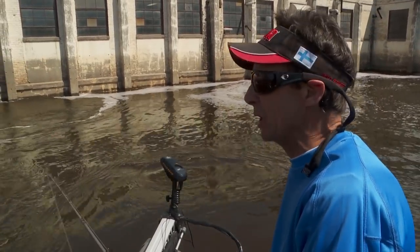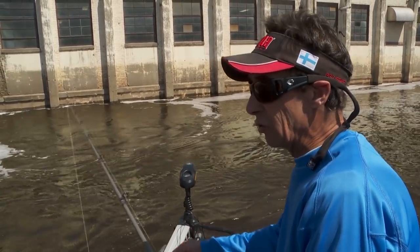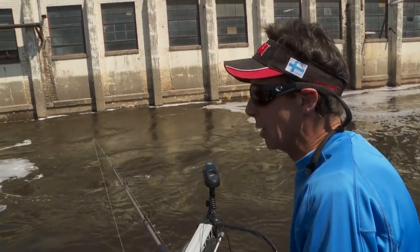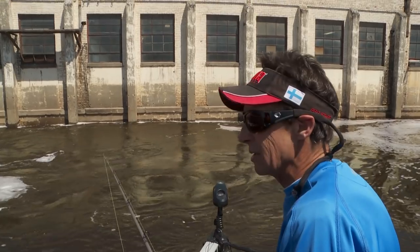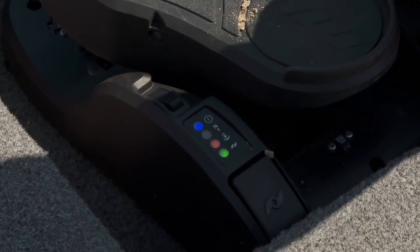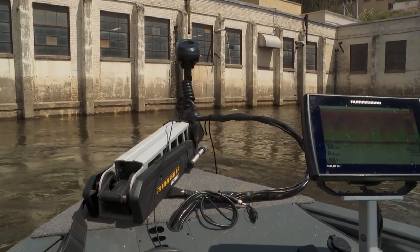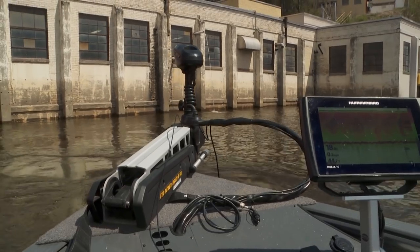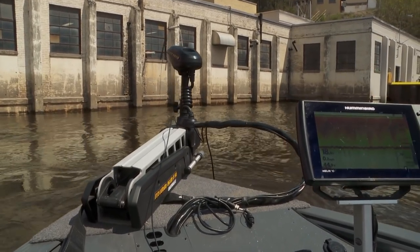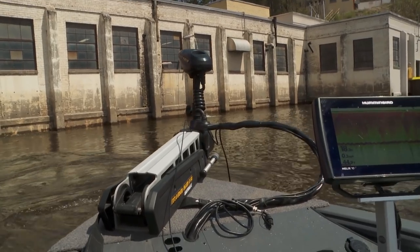We can just slightly reposition — I'm gonna move up here and you'll see this is really relatively fast current. It's probably in excess of five or six miles an hour. I hit the spot lock feature on the Ultrex and we're pinned in this position. You can see how fast the current is and the boat is absolutely fixed in place.